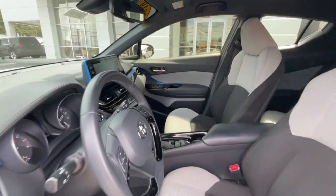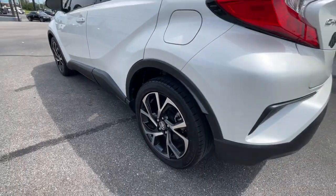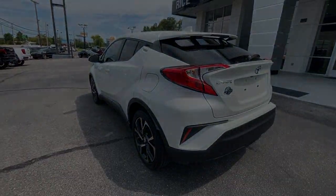Feel the energy that comes from driving outside the box. This boldly styled C-HR is waiting for you. Our knowledgeable staff can't wait to put you behind the wheel.